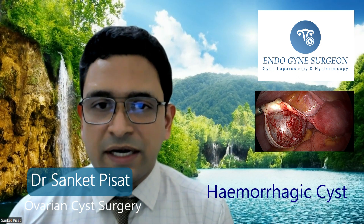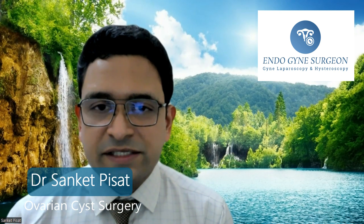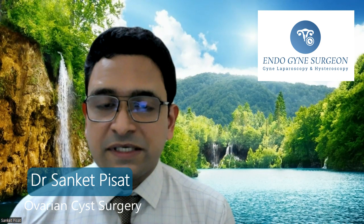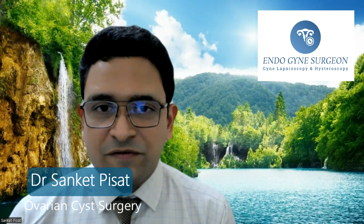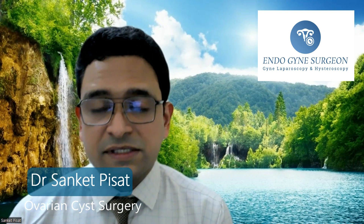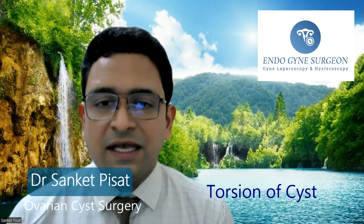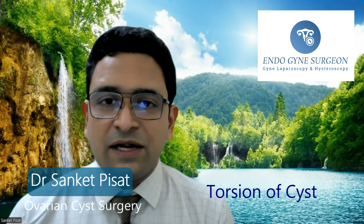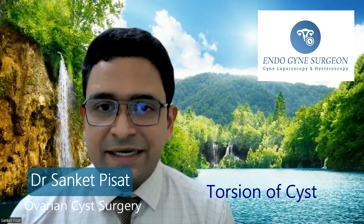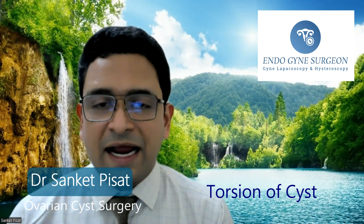Another type of cyst commonly encountered is the corpus luteal cyst, which is more or less like a simple ovarian cyst. It forms because of hormonal changes during every menstrual cycle and is self-limiting, going away after the patient gets her period. The diagnostic and operative criteria again restrict themselves to about 4 to 5 centimetres, after which a simple, haemorrhagic, or corpus luteal cyst can undergo torsion of the ovary — meaning the ovary turns on its own axis, cutting off its blood supply, causing damage. To avoid that, surgery is performed when the cyst is detected at 4 to 5 centimetres, allowing removal of the cyst alone without removing the ovary.